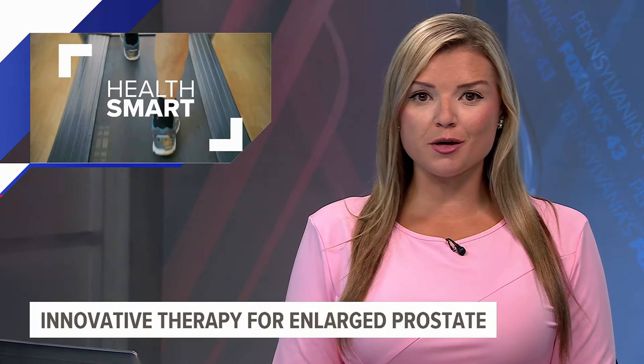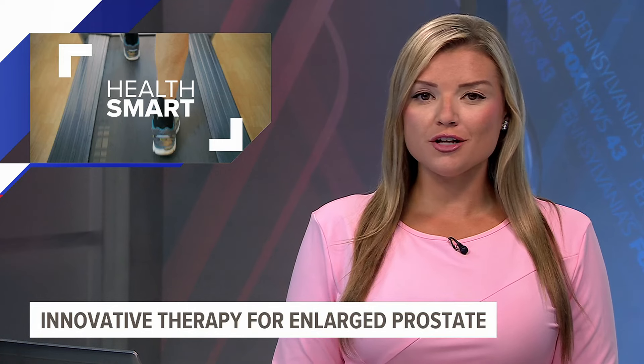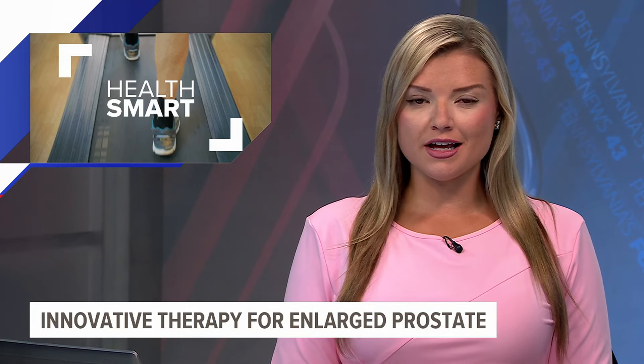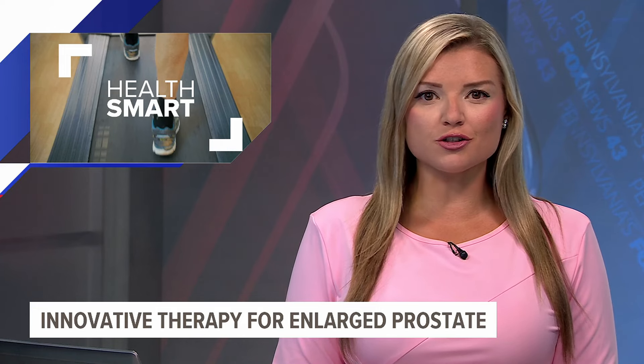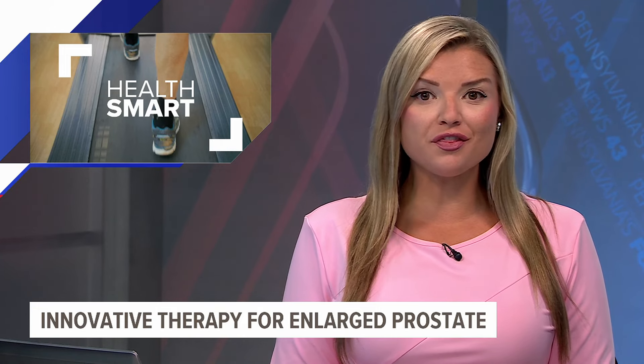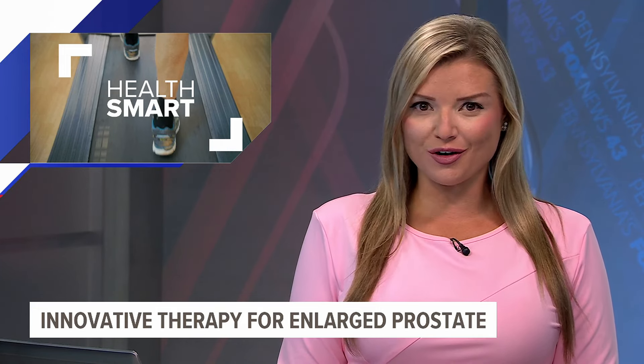Welcome back. A minimally invasive procedure is officially being performed at Penn State Health to treat enlarged prostates. In this week's HealthSmart Report, Fox 43's Amy Lutz spoke with a doctor performing the aquablation therapy to find out how it works.